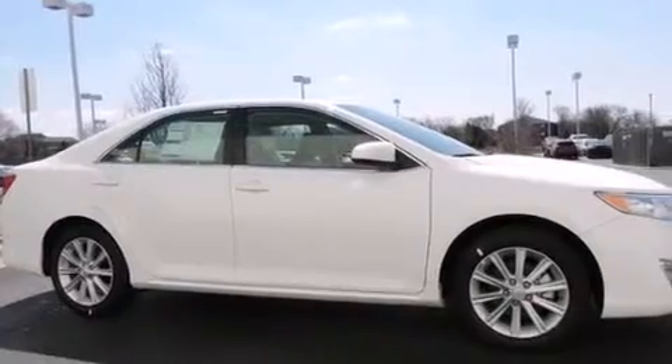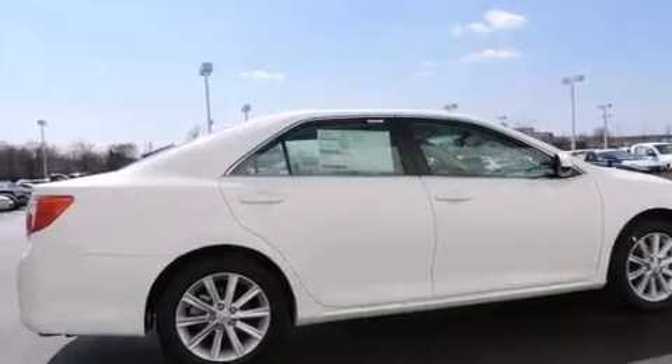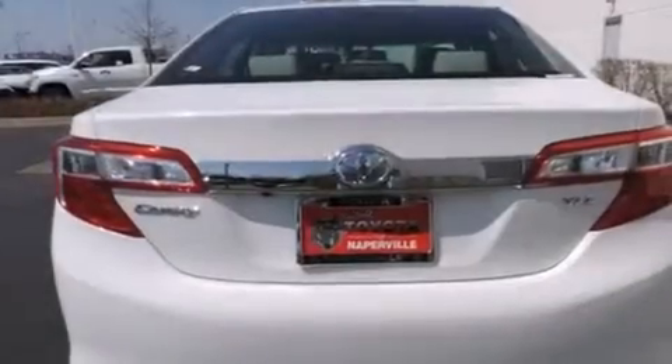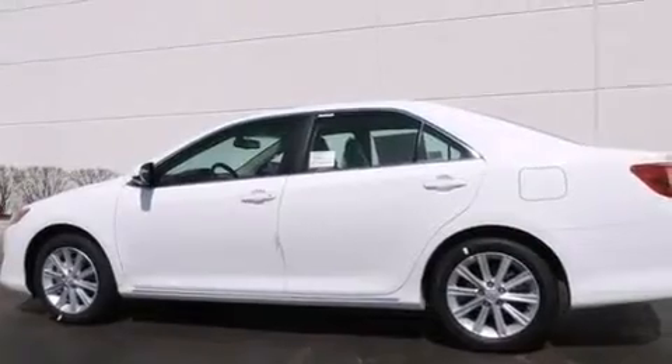All of the following features are included: a power moonroof, traction control and stability control systems, cruise control, a 6-speaker audio system, front side impact airbags, a power driver's seat, air conditioning with automatic climate control, a split folding rear seat, a rear window defroster, and alloy wheels.